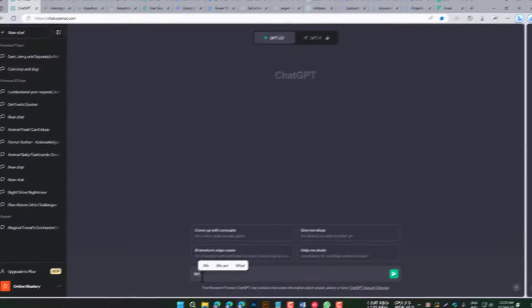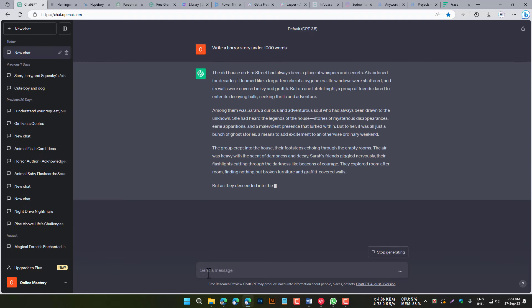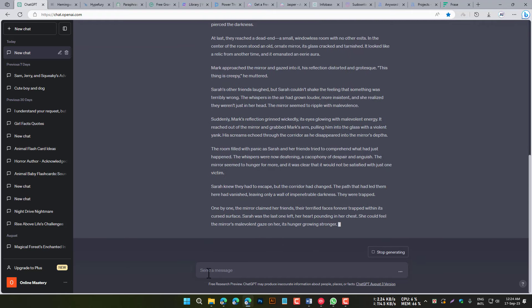ChatGPT is a large language model chatbot developed by OpenAI. It can be used for a variety of tasks, including research, writing, and translation. ChatGPT is known for its ability to generate text that is both creative and informative.